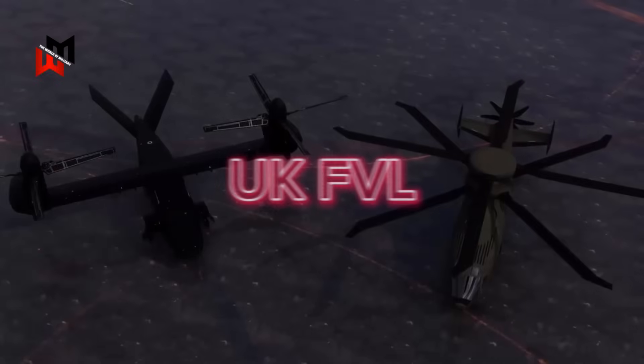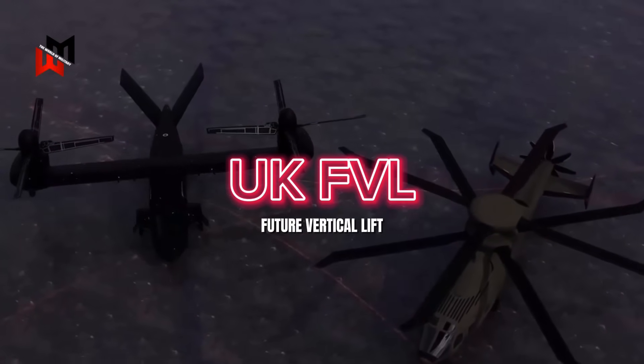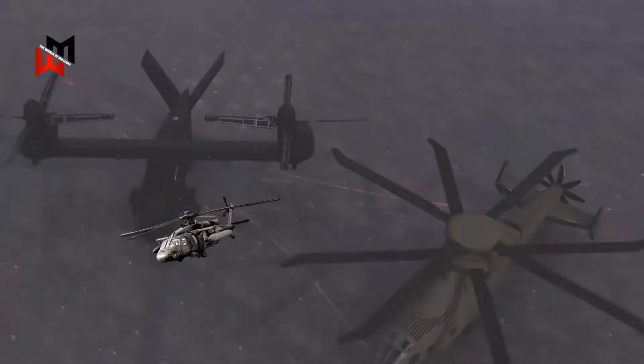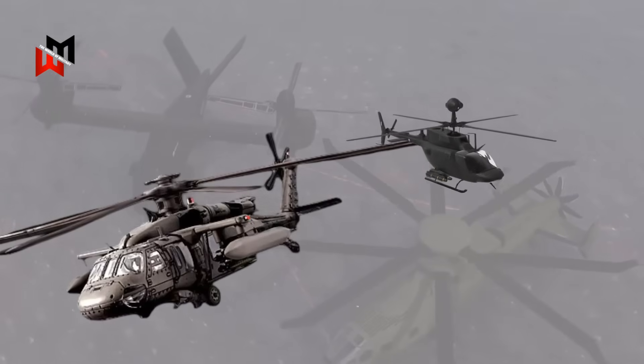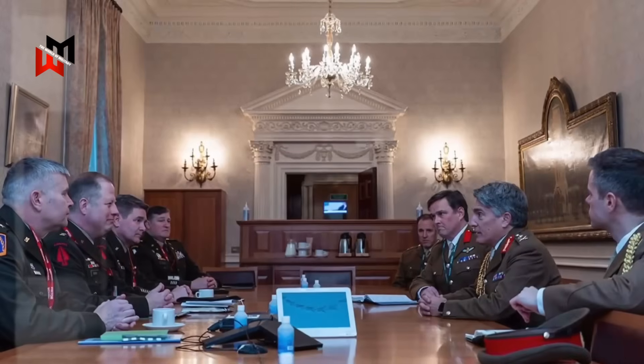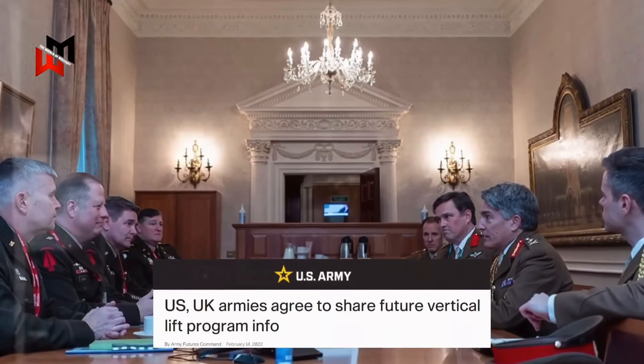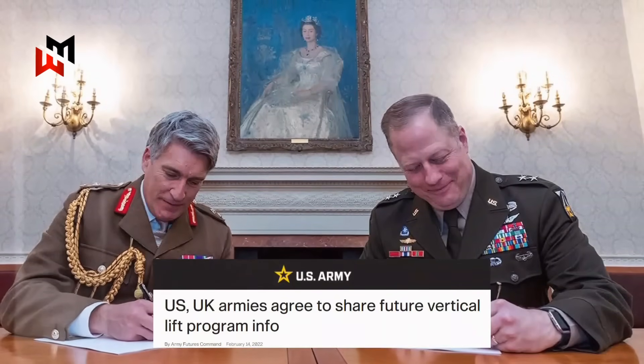The US Future Vertical Lift Program — FVL for short — is a beast, aiming to replace aging platforms like the UH-60 Blackhawk and OH-58 Kiowa with cutting-edge machines. The UK jumped on board to share tech, reduce costs, and make sure their future choppers can sync up with American ones in joint ops.